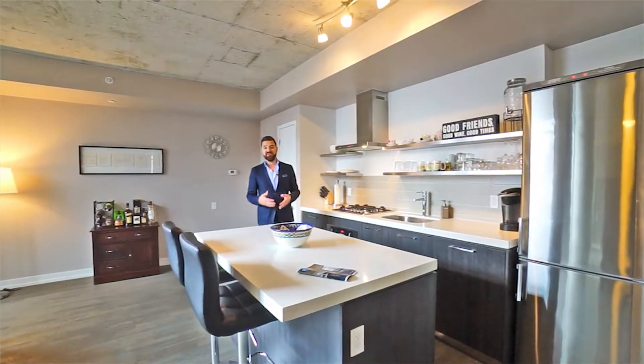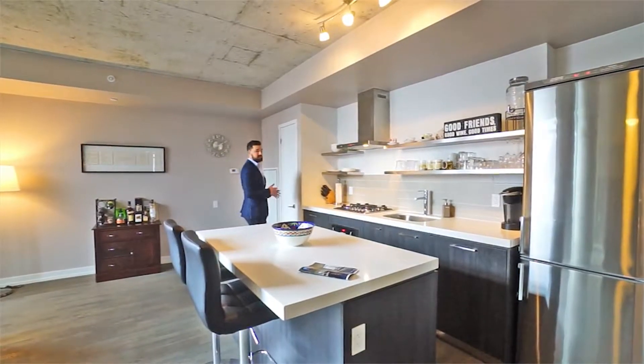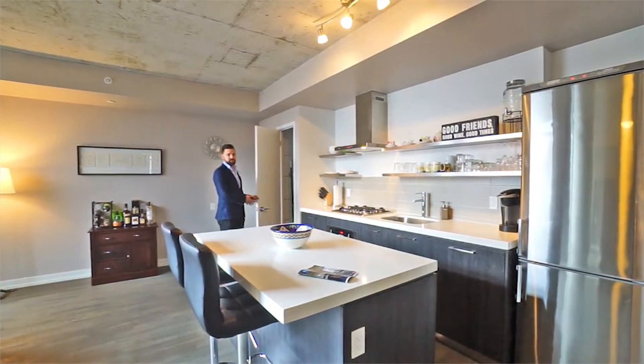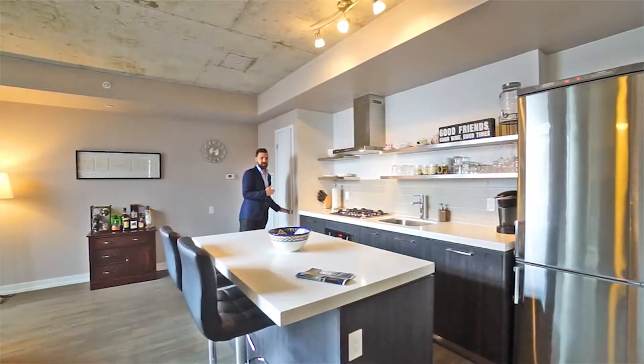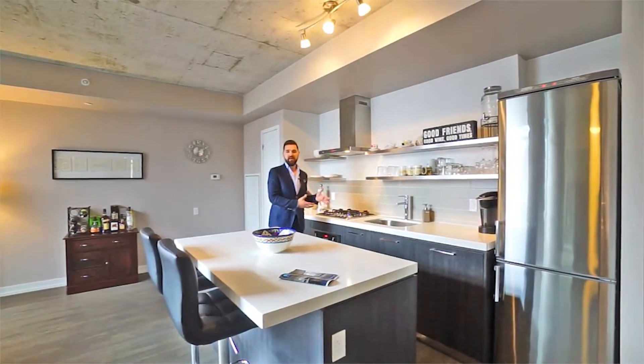This room also has glass, which gives the illusion of more space. Obviously it brings in light as well, but it also gives the illusion of more space. This is the type of property where you're never going to feel constrained no matter how much furniture you bring in or how big that furniture is.